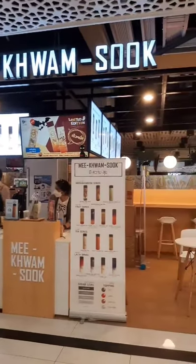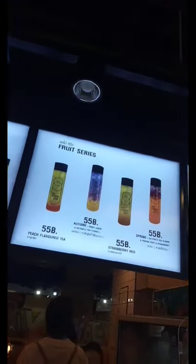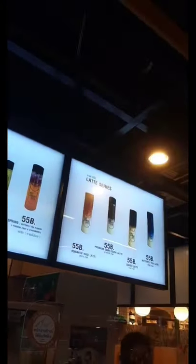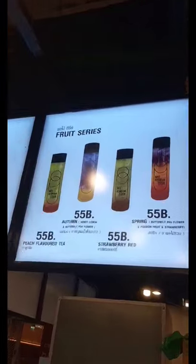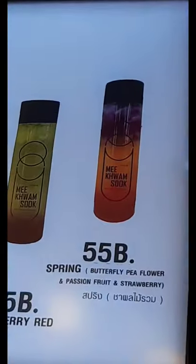Hi guys, so in today's video I'm going to show you guys where I got bubble tea from the Unchained Atom Mall. So this is the menu they have — they have a lot of different drinks so it took me a while to pick one. I really wanted to get this one, but I ended up getting this one because it looks so interesting.